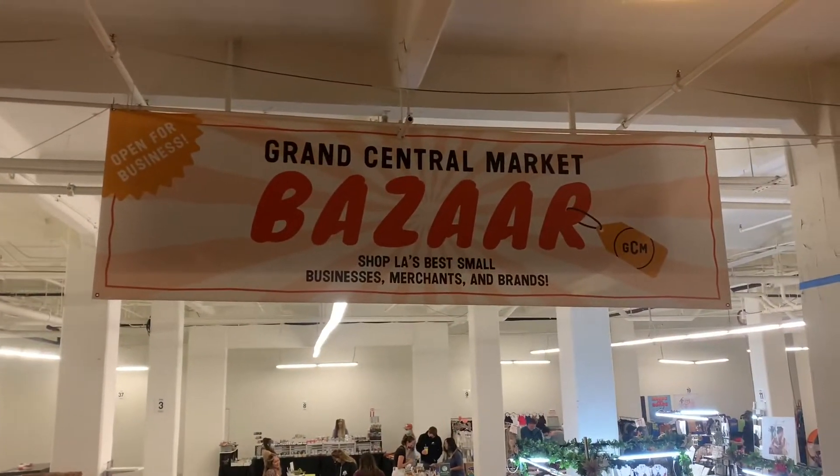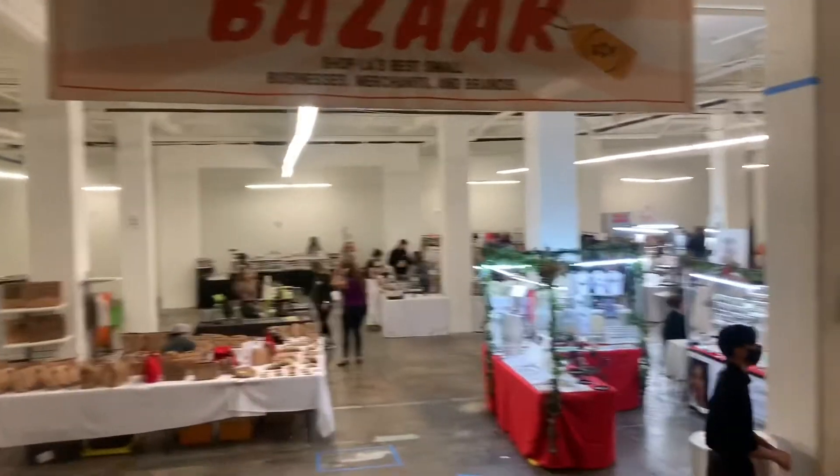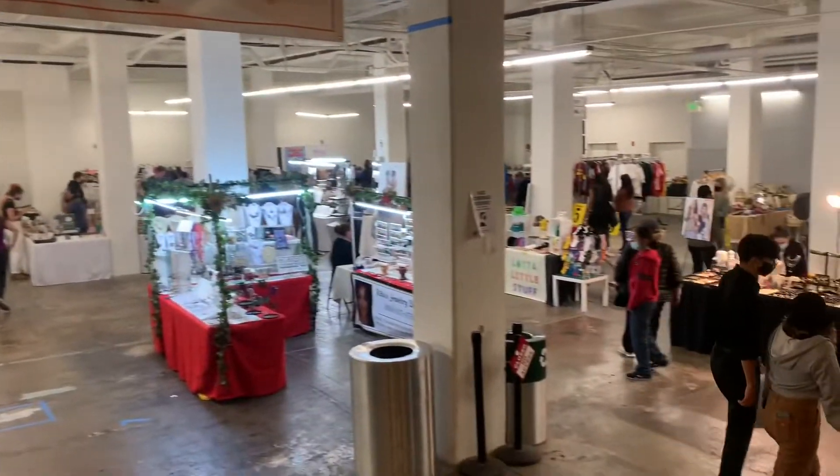In the basement we saw a pop-up shop happening — and this is how I find out about events: I literally just run into them. We walked around the marketplace but weren't really hungry yet, so we decided to keep exploring.